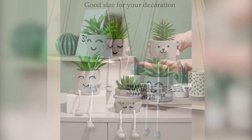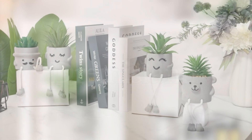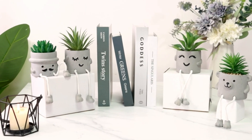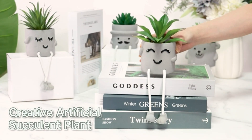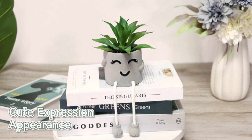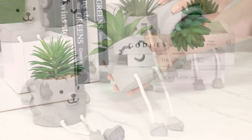The cement pot provides stability and a contemporary look that complements any home or office setting. Whether you place it on your table, desk, living room shelves, or even give it as a gift, this cute potted plant instantly brings life and charm to any space. Enjoy the beauty of nature without the hassle with the Dremisland Artificial Potted Plant.